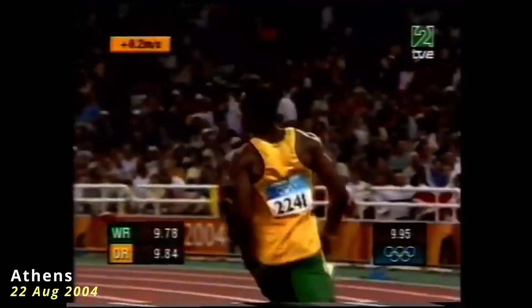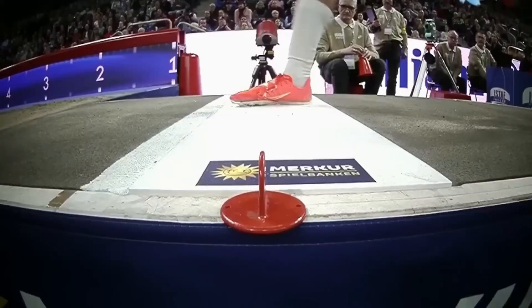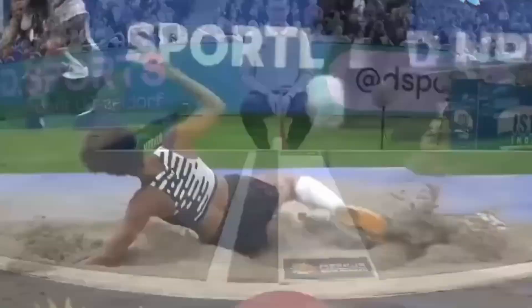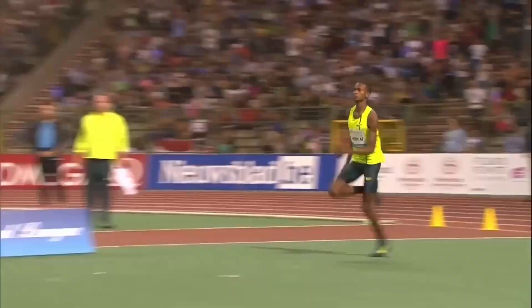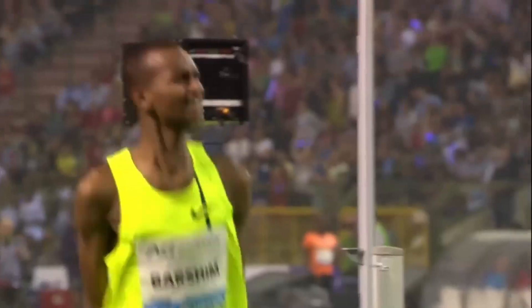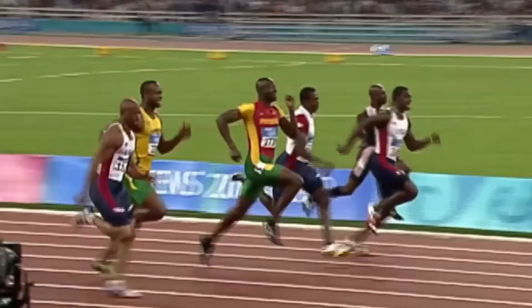Agar ek heavy workout ke baad recovery mein zyada din lagte hain, to aapke fast twitch fibers developed hain. In sab tests ki madad se aap apni muscle fiber dominance ka idea le sakte hain aur uske according apni training ko optimize kar sakte hain. Slow twitch dominant log endurance-based aur high rep training se better respond karenge, jabki fast twitch dominant log explosive aur heavy strength training ko better adapt karenge.